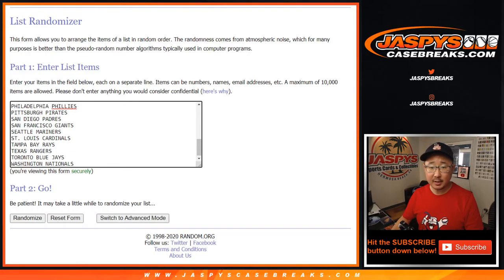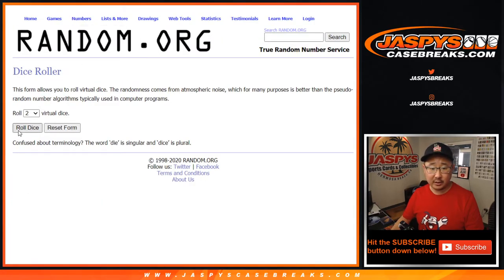Big thanks to these folks for getting into it. There are all the baseball teams right there. So let's roll it and randomize it.